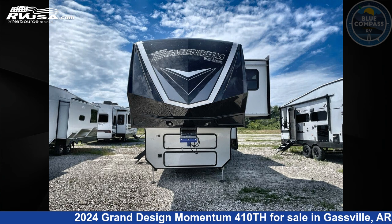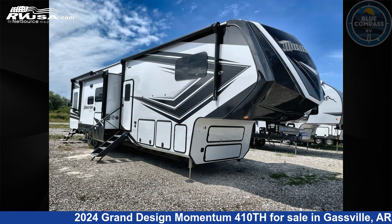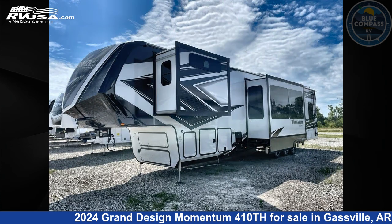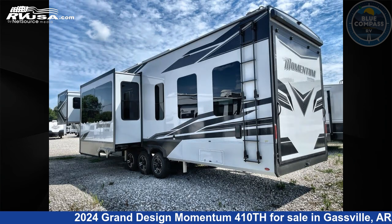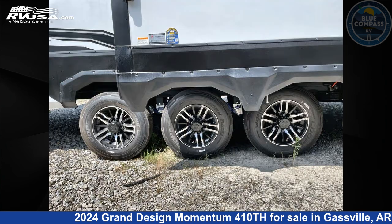This 2024 Grand Design Momentum 410th is a Toy Hauler RV. It is located in Gasville, Arkansas 72635, and is offered for sale by Blue Compass RV Gasville. Click the link in the video description to visit RVUSA.com and see more photos as well as the current price.